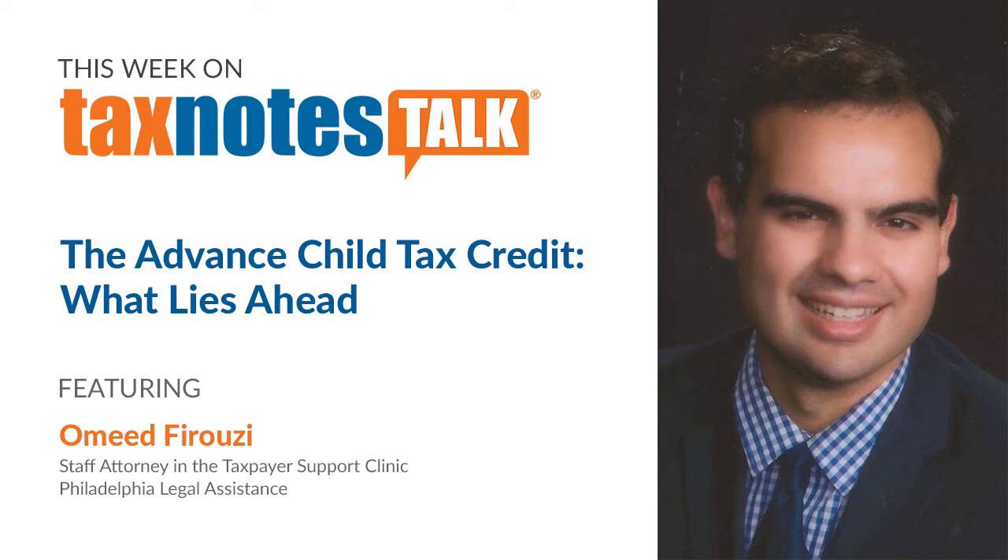Marie, welcome back to the podcast. Thanks for having me. You've been covering this topic pretty closely over the past year. Could you tell us about the new advanced child tax credit and how it came about? The advanced child tax credit was enacted in the American Rescue Plan Act, which was signed into law on March 11th. The new law increased the amount of the credit for 2021 for families under certain income thresholds.